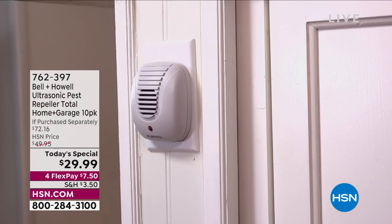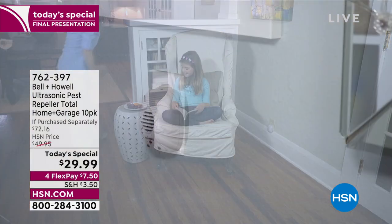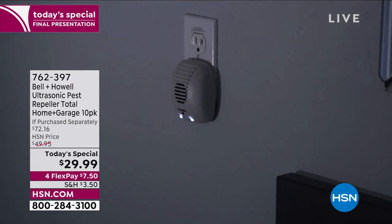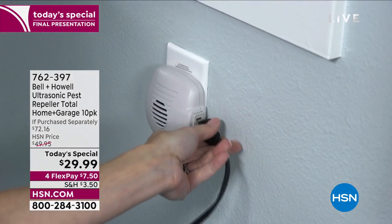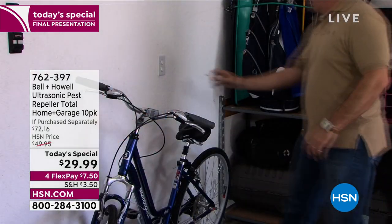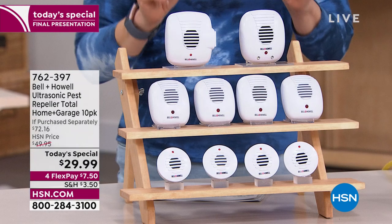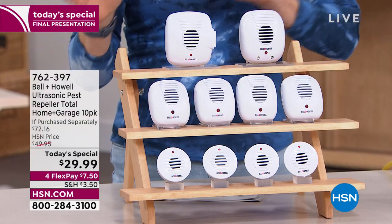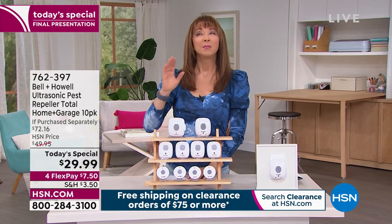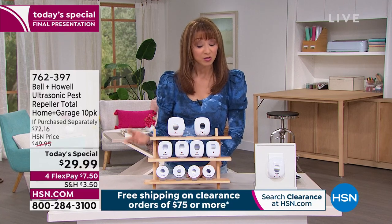Not only is this our biggest pack of the pest repellers, our best price to date, our most expansive pack to date — it's the one that's going to do your whole house. It's been four years in the making since we've had this as a Today's Special here at HSN. Over six million of you can't be wrong, and I love these so much. I actually scoured the earth — I went to all those other websites just to find the Bell and Howell pest repellers because we haven't had them in stock.